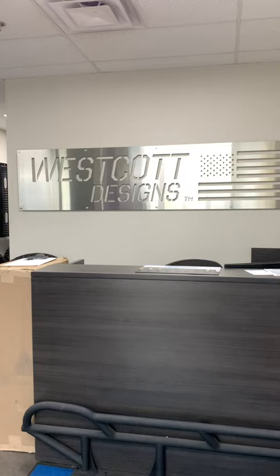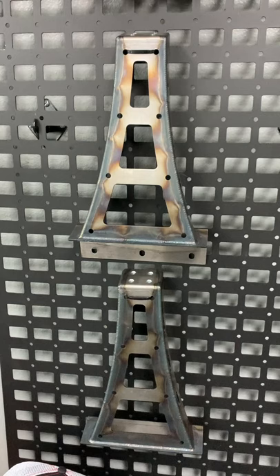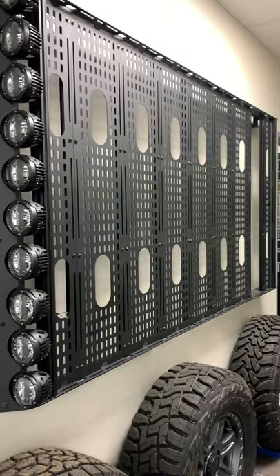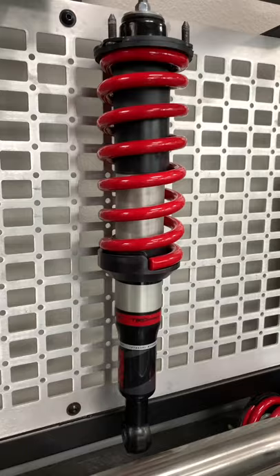A few weeks ago I was in Phoenix and I stopped by Westcott Designs, which is a shop that manufactures all sorts of aftermarket modifications like sliders, racks, and even lift kits for primarily Toyota vehicles.